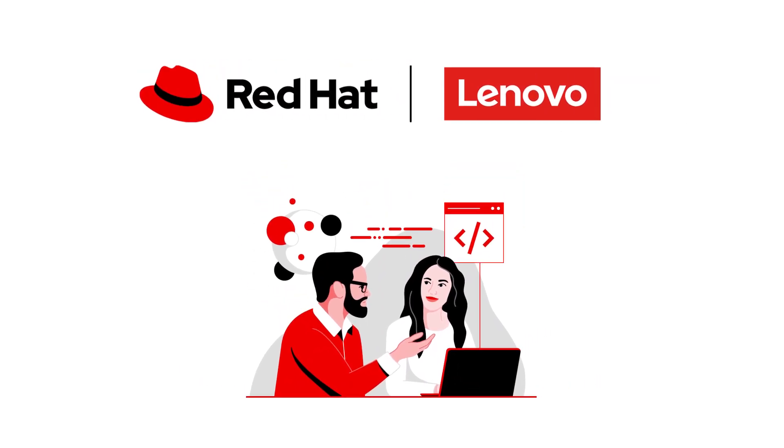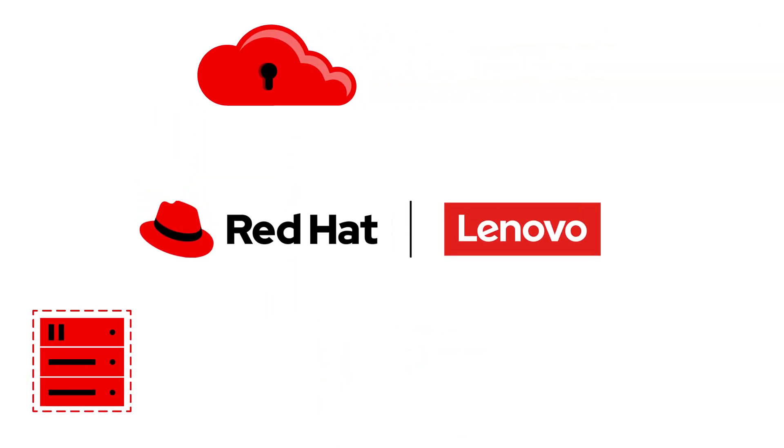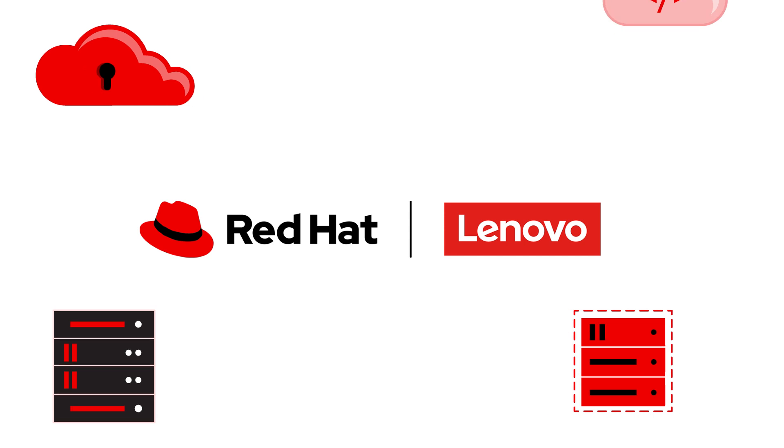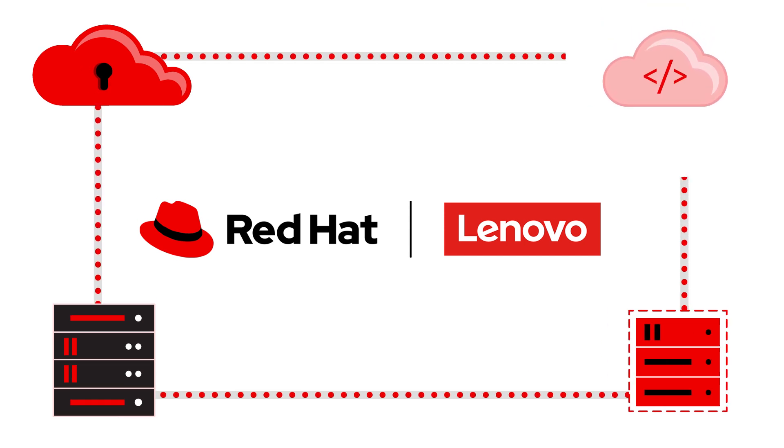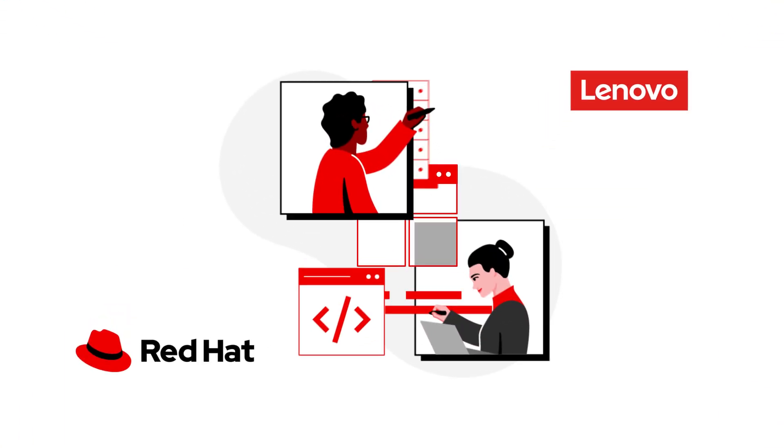Red Hat and Lenovo can deliver. As long-standing partners, Red Hat and Lenovo collaborate to deliver the latest in pre-engineered, tested, and validated hardware and software coupled with award-winning support. They offer a complete solution and platform.